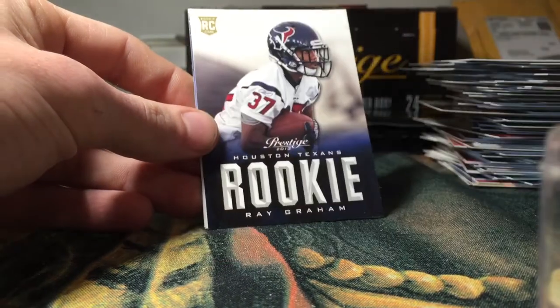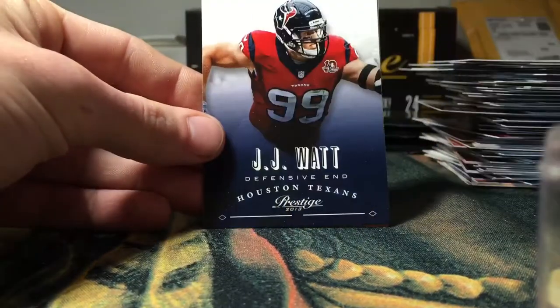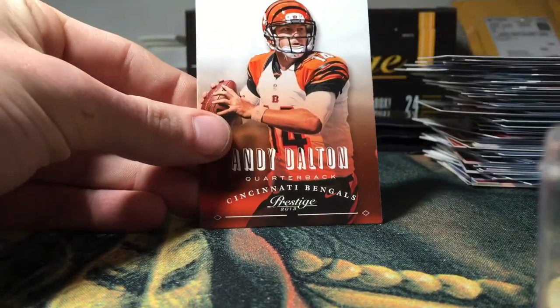Kevin Minter. Ray Graham rookie, Scott Chandler, KJ Watt, and Andy Dalton.